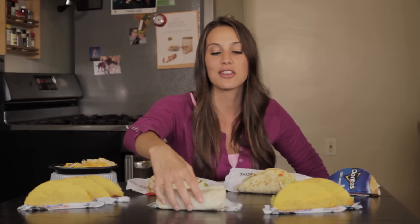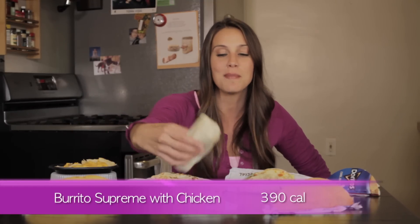The Burrito Supreme with chicken is 390 calories. I mean, look, this thing is heavy. I could do bicep curls with it.